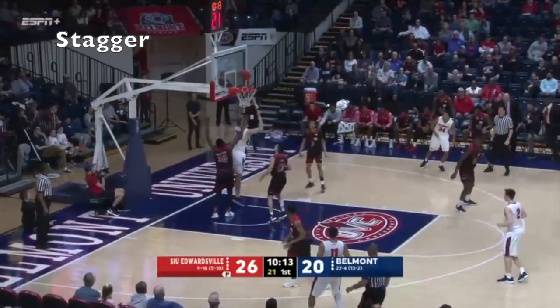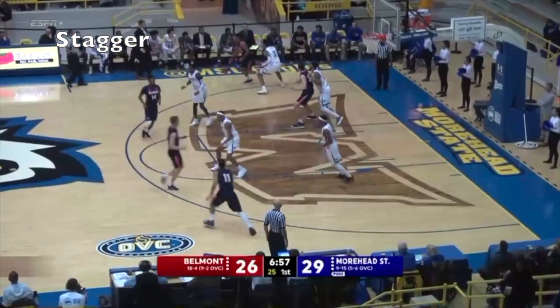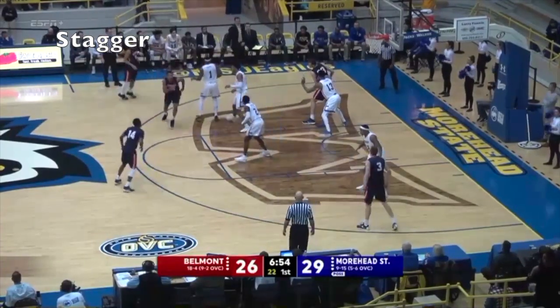Muszynski again, good post position, the reversal. Fourhead State leads 29-26. Left corner, Baker holds high, back up the sideline, left block extended.